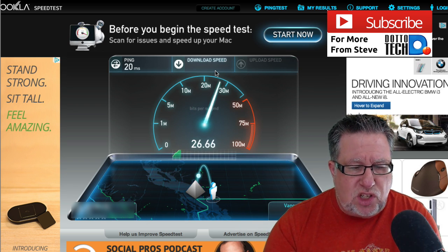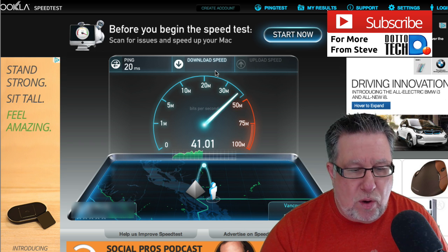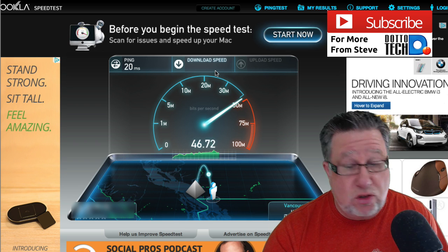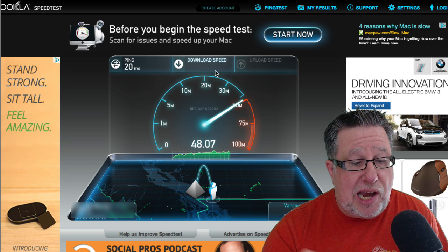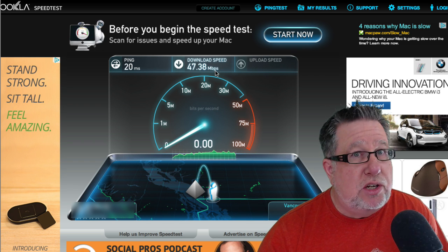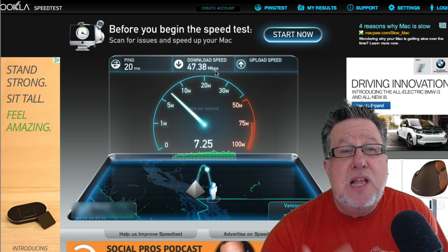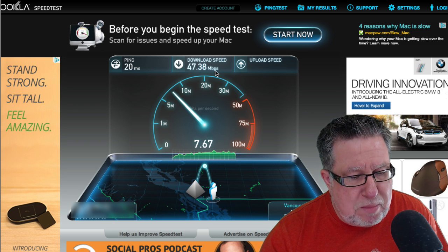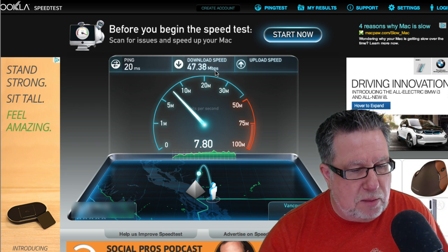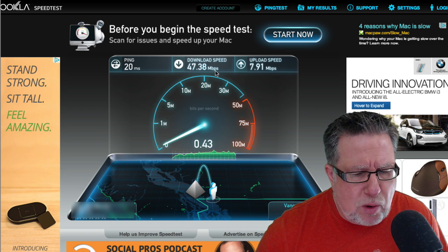Now I'm actually starting with download speed, so it's seeing how fast the internet can download data into my network here. This is very important for things like watching streaming videos — if you watch a lot of YouTube or Netflix, you want to have really good download speed. I actually pay for slightly upgraded service so I want to make sure I'm getting what I pay for. It looks like I am — I'm getting close to 50 megabits per second downstream. That's pretty healthy. My upstream connection I also pay a little more for because I'm always uploading videos, and it looks like it's working pretty well too — 7.91 megabits. That's right in the range of what I expect, so I know my internet connection is fairly healthy.